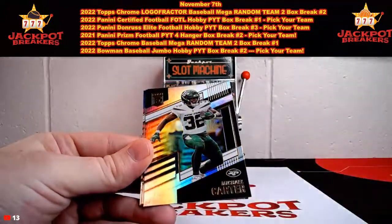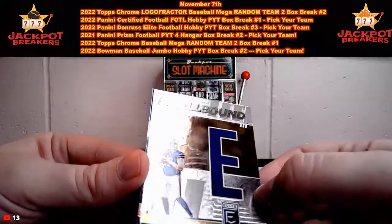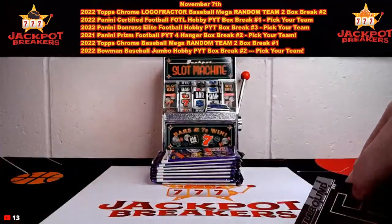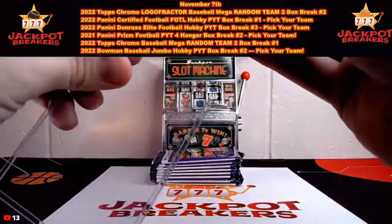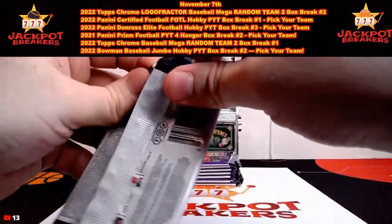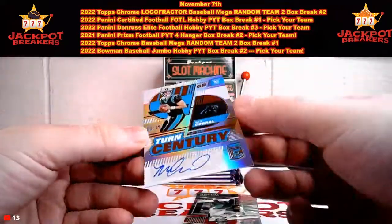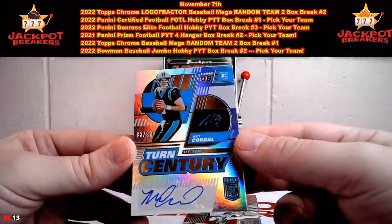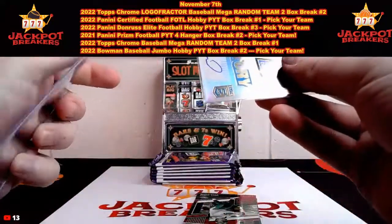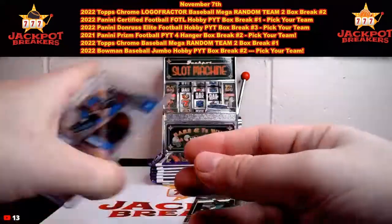Trey Lance, Michael Carter. We got a Spellbound Josh Allen out of 349 — 245 out of 349 on that one. DeVonta Williams and Keenan Allen. Mark Andrews. Our second auto, guys — it's going to be Matt Carroll, out of 99, 83 out of 99 on the Matt Carroll. Sorry if I revealed that sooner — you had time to get your guesses in. Matt Carroll was auto number two.